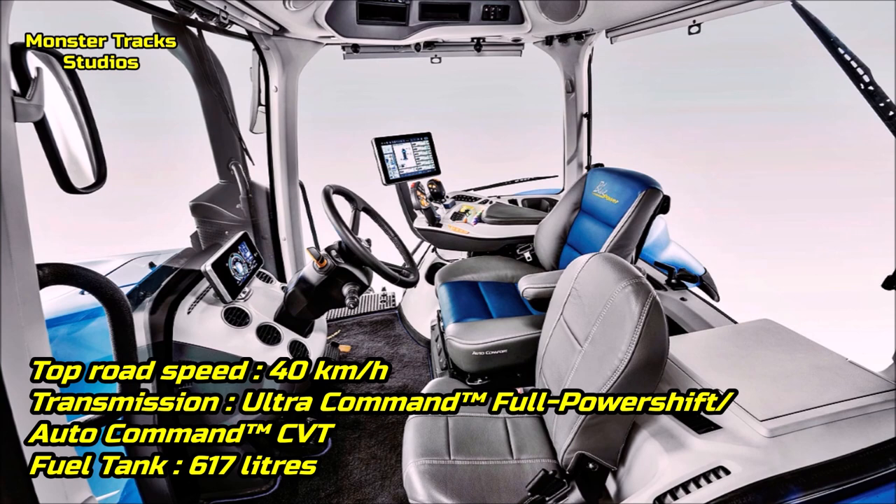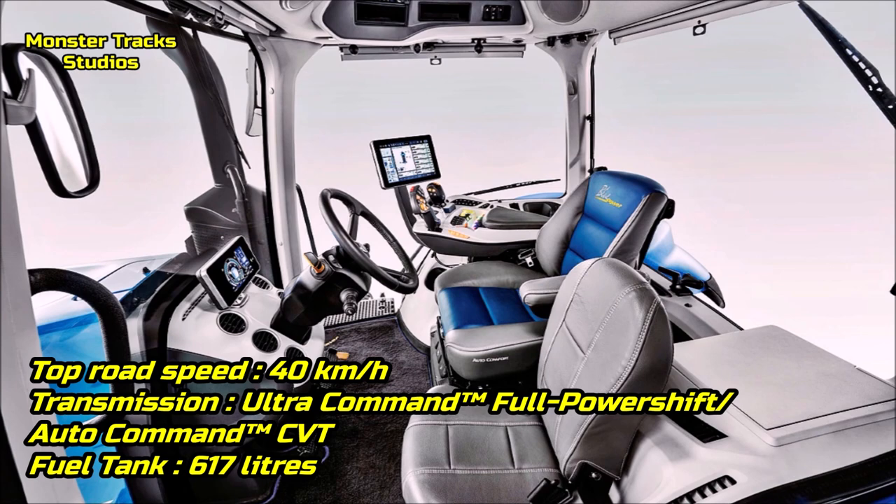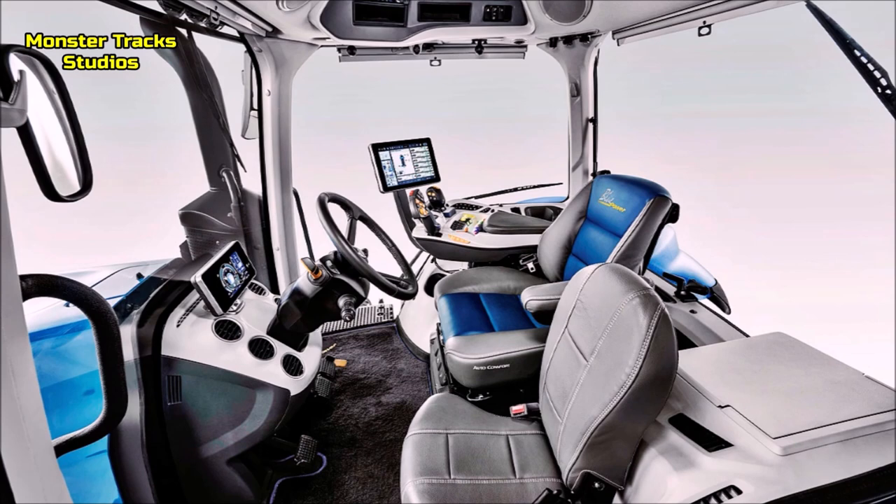Holland's top speed on the road is the same at 40 km/h, wearing the Ultra Command full power shift or the Auto Command continuously variable transmission, and a max fuel tank capacity of 617 liters — much more economical than the Deere's.